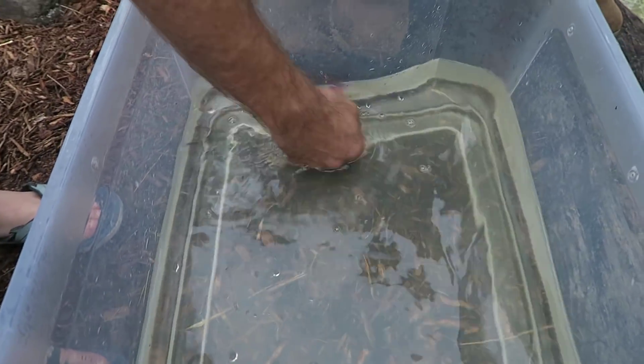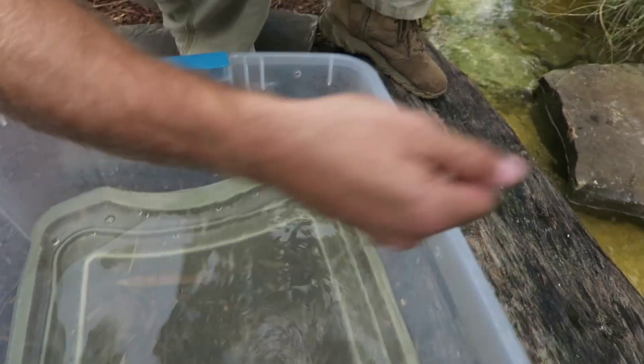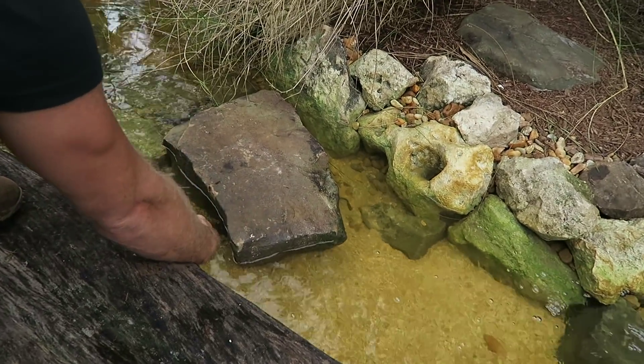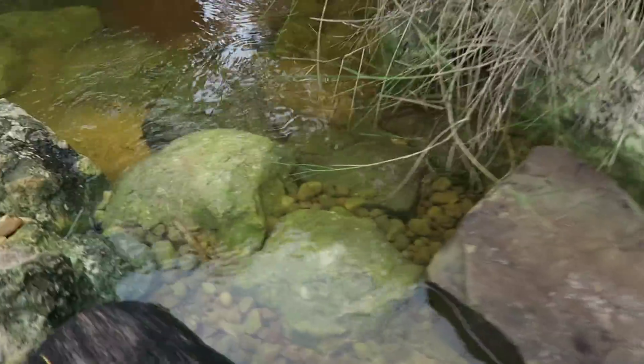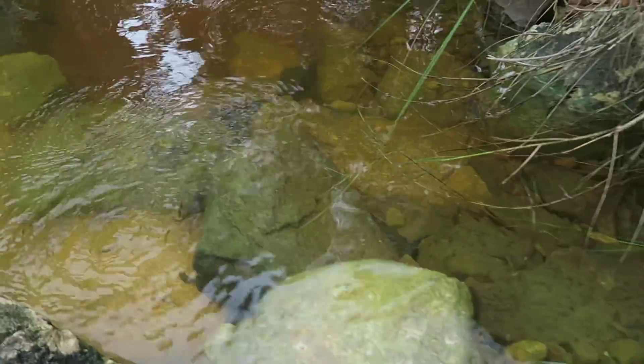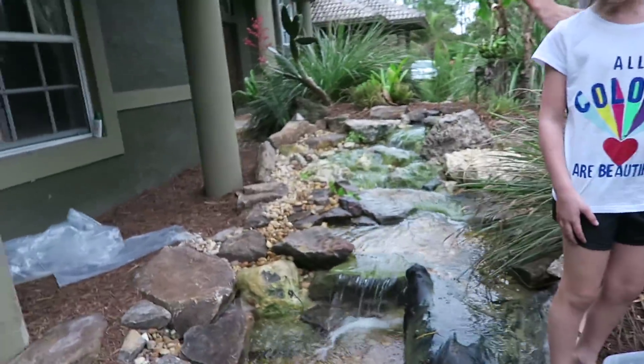And here comes Gojira — nice and slimy. Easy does it, he's fine. There we go — you ready? And there it goes! All the fish are in the new pond. What a pond — there you go, everybody!